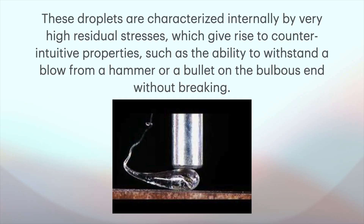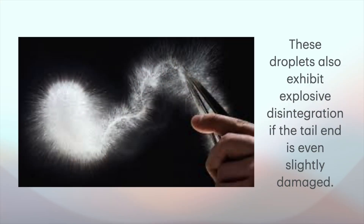These droplets are characterized internally by very high residual stresses, which give rise to counterintuitive properties, such as the ability to withstand a blow from a hammer or even a bullet on the bulbous end without breaking. These droplets also exhibit disintegration if the tail end is even slightly damaged. If you bang a hammer on the big bulb end or even shoot it with a bullet, it doesn't break. But if you just barely tweak the tail, it shatters instantly into many, many pieces.